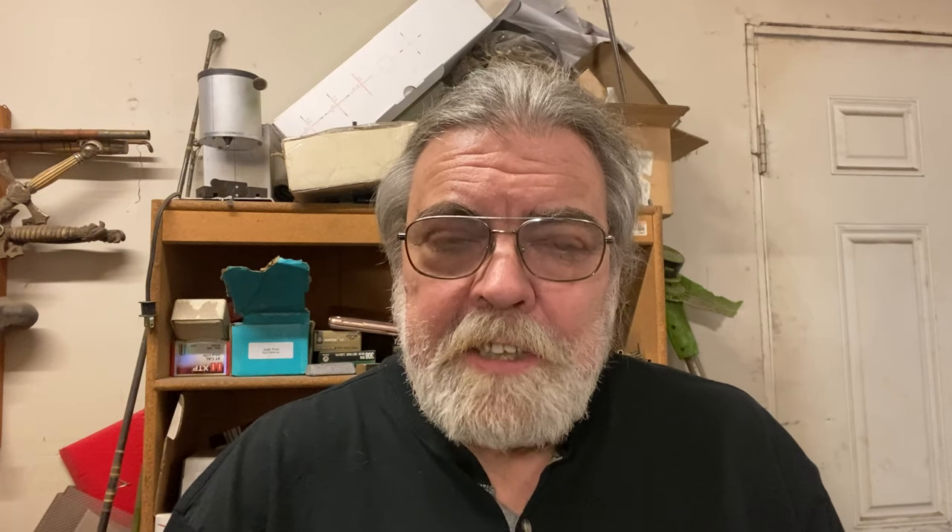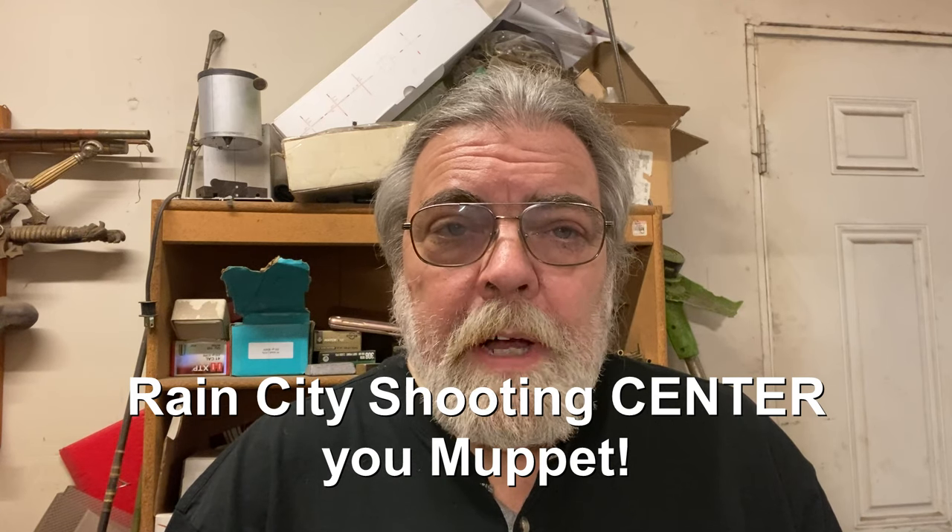A shout out to my supporters on Patreon — this all costs money and your contributions help more than you know. If you join my Patreon at the $1 level or higher between now and 31 December 2023, you will be eligible to win, courtesy of Rain City Shooting Supply, a Hi-Point YC-9 Yeet Cannon 9mm pistol. The drawing will be on January 1st, delivered in accordance with all federal, state, and local laws.